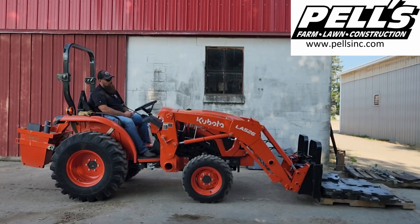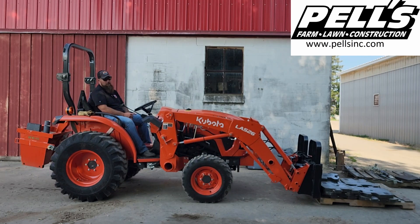Alright, so we went and grabbed a different L3302 here. This one has R4 tires on it versus the R1. Shouldn't make a bit of difference — we just want to see what the hydraulic pressure difference is. We left the weight the same at 1674, so we'll give it a shot and see what it's going to do.